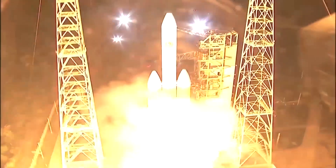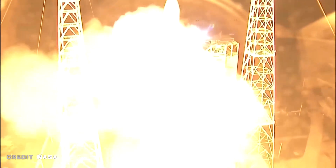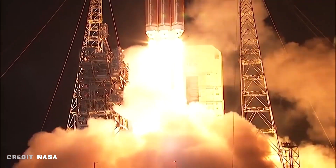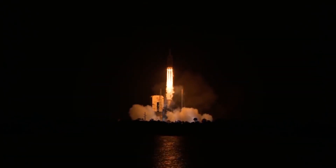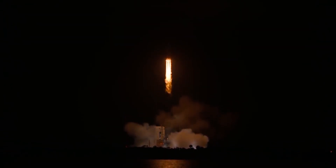Not too long after, we had a Delta IV Heavy launch which launched the Parker Solar Probe — and boy, was this an amazing launch. This launched from Space Launch Complex 37 in Cape Canaveral, Florida, on Sunday, August 12th at 7:31 UTC. NASA's Parker Solar Probe is going where no probe has gone before — into the sun's corona at a distance of within 6 million kilometers, or 3.7 million miles.